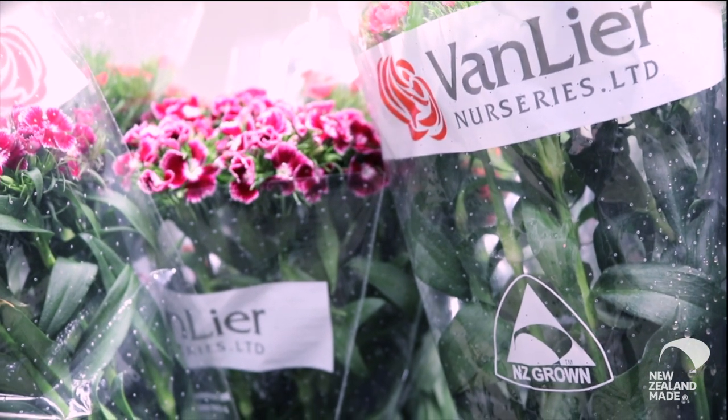My father started Vanlea Nurseries — Walter van Lea. He immigrated from Europe in 1951 and started Vanlea Nurseries in 1968. An amazing man, one of my life's heroes.